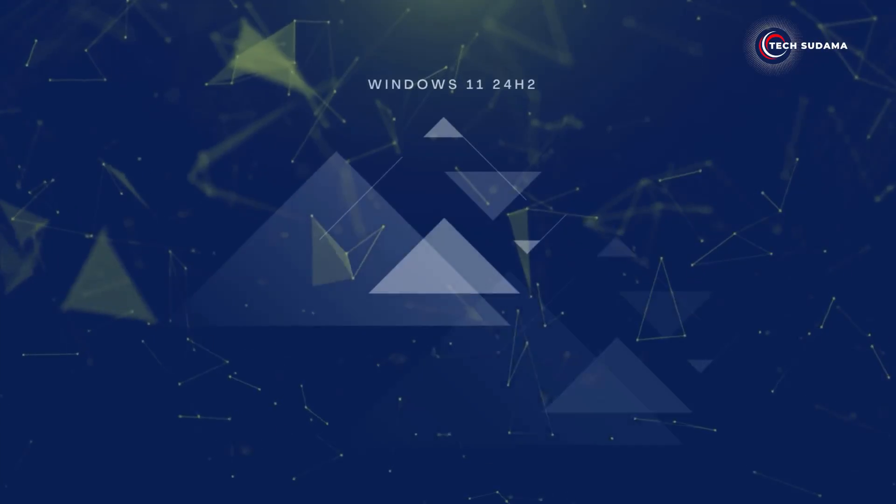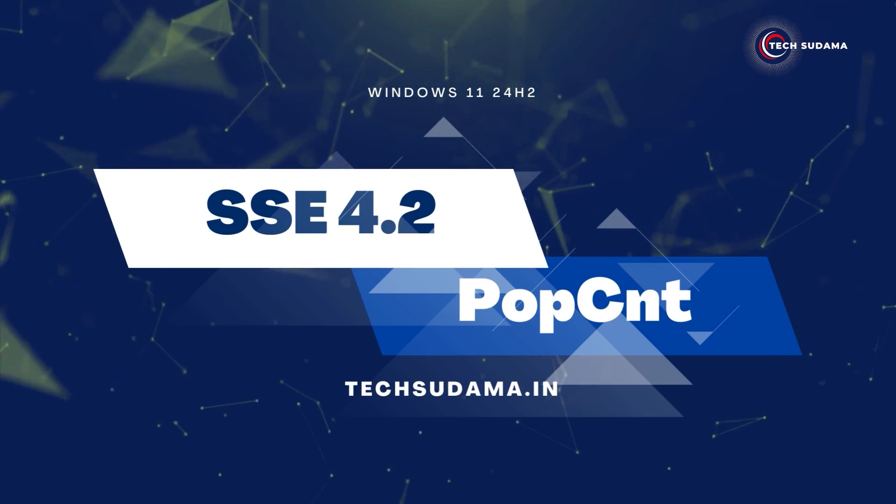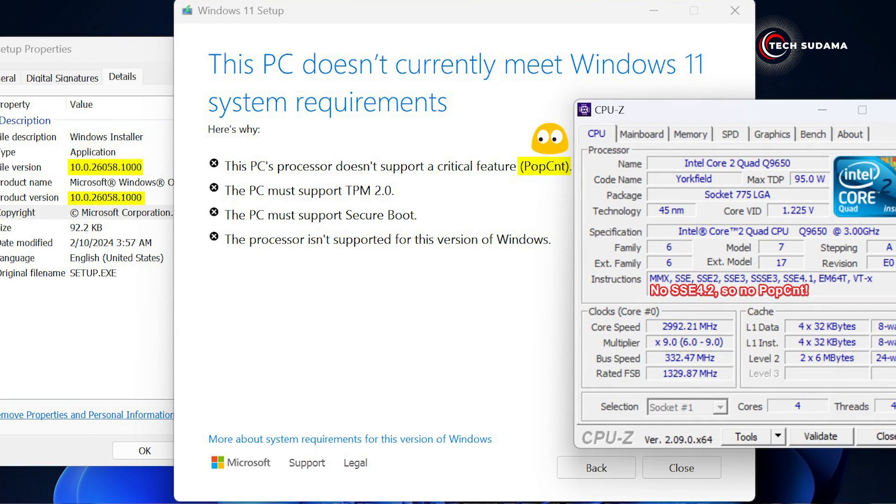Finally, let's talk about your CPU. If it doesn't have support for SSE 4.2 and POPCNT, you would not be able to install or get the Windows 11 24H2 update. But don't worry too much — if your CPU has at least SSE 4.1, there is a workaround to bypass the installation roadblock.